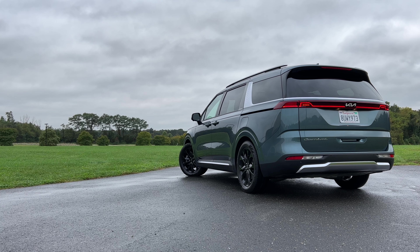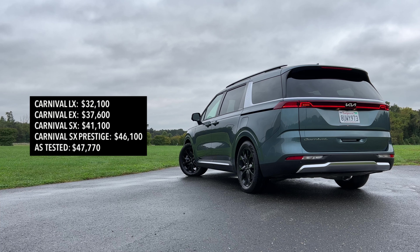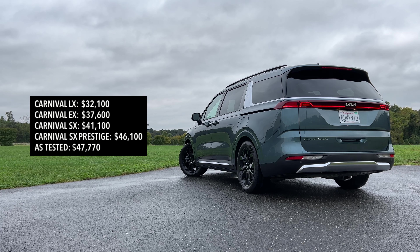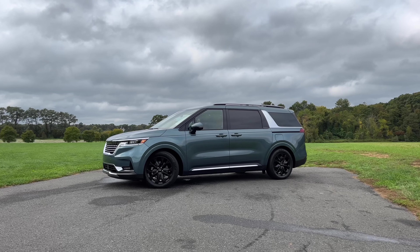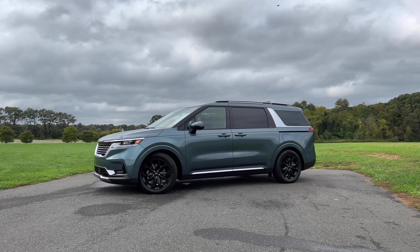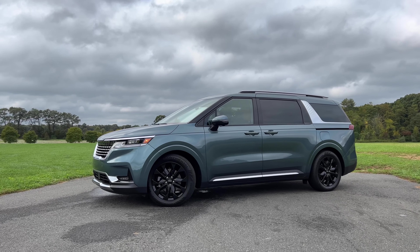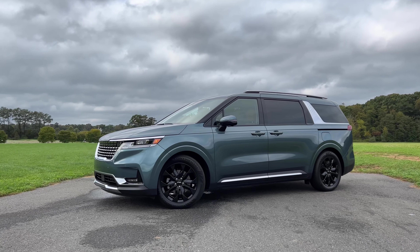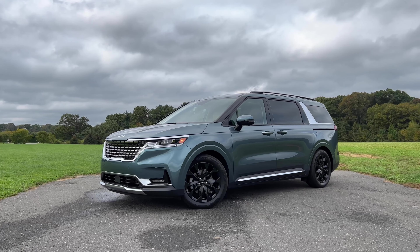How much do you pay for this Carnival? Pricing starts at $32,100 for the LX trim. The EX starts at $37,600, and the top-of-the-line SX Prestige starts at $46,100. As tested here, you're looking at $47,770. I see most buyers starting at the EX trim because the LX trim is pretty bland on the inside.